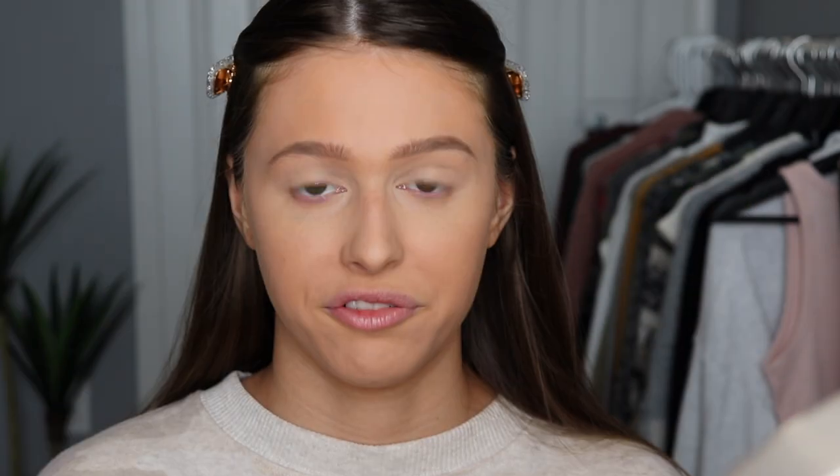Next I'm testing out the Morphe Bake and Set Loose Setting Powder in translucent, which has been sitting in my collection for a while. I'm taking a little in the cap and using my tiny Ulta sponge to lightly bake under my eyes. I'm also trying the Morphe Eyelid Primer in translucent for eyeshadow — I don't actually use eyeshadow primer normally, but figured I would for the video.